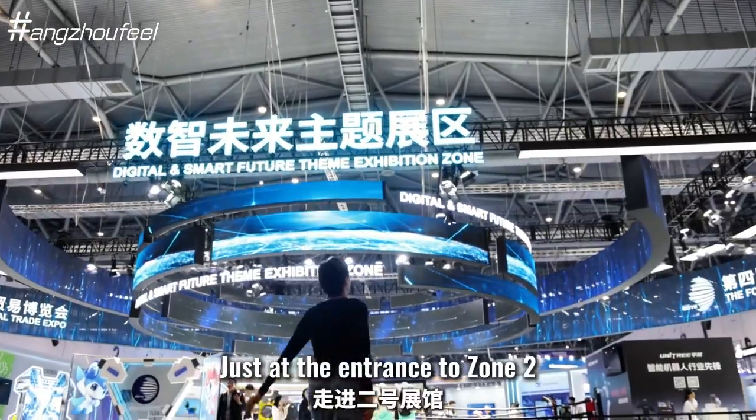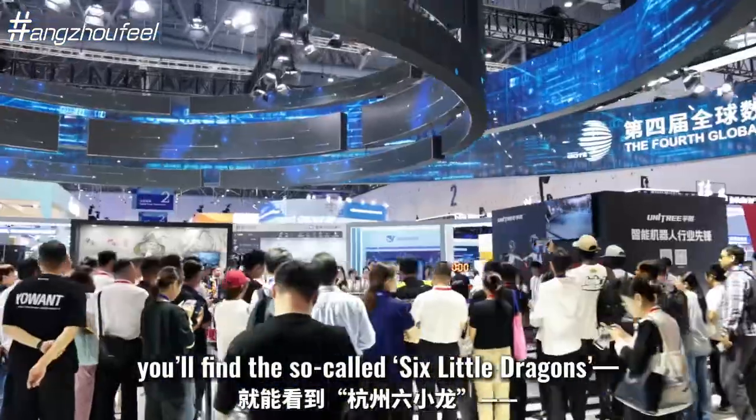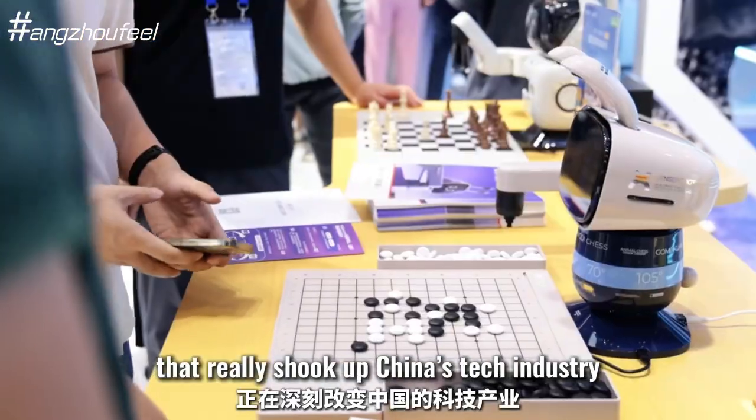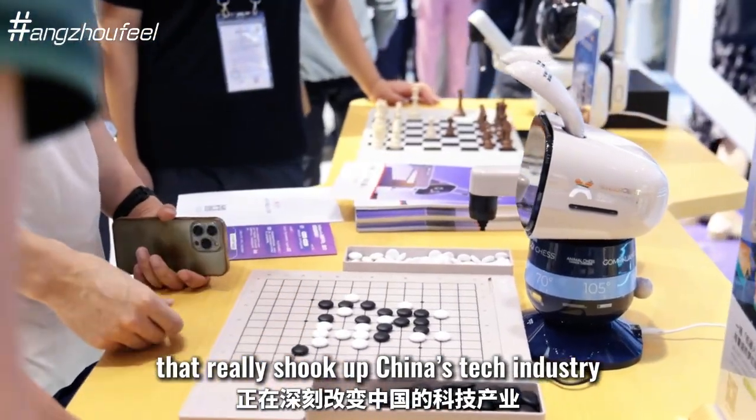Just at the entrance to Zone 2 you will find the so-called Six Little Dragons — Hangzhou-based firms that really shook up China's tech industry.